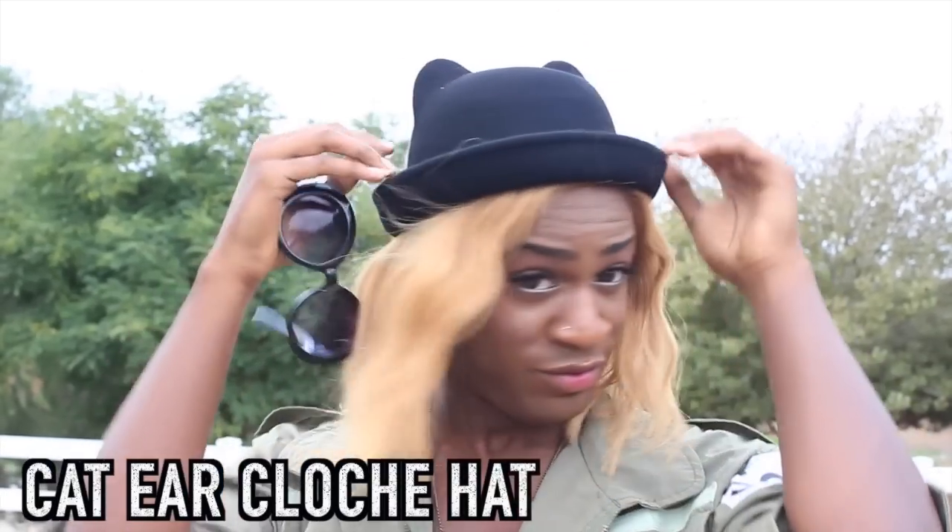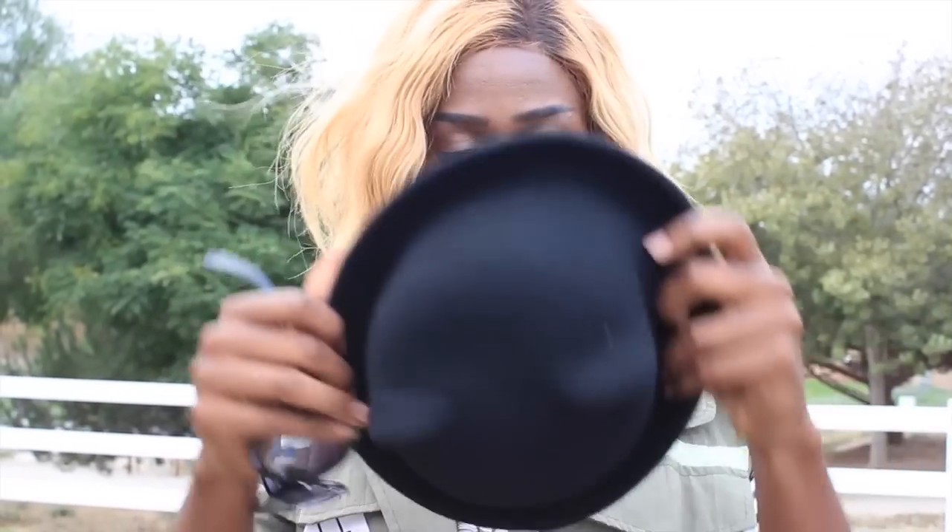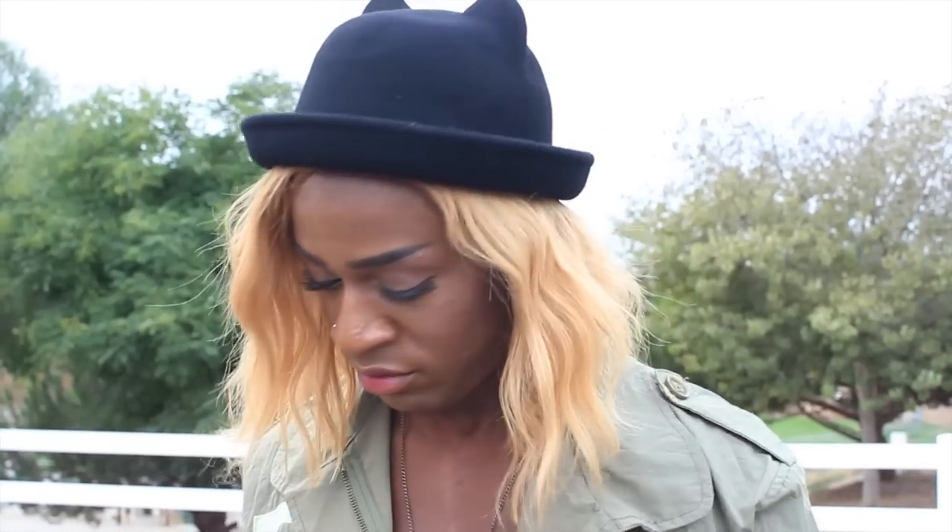Next is this cat ear cloche hat — I don't know how to say that — but I've been wanting one of these hats for a long, long time. I absolutely adore this hat, I love it! It's really tight on my head though because I got a big dome, but you know what, I don't care, I'm gonna make it work. This hat goes for about $20 on their site.